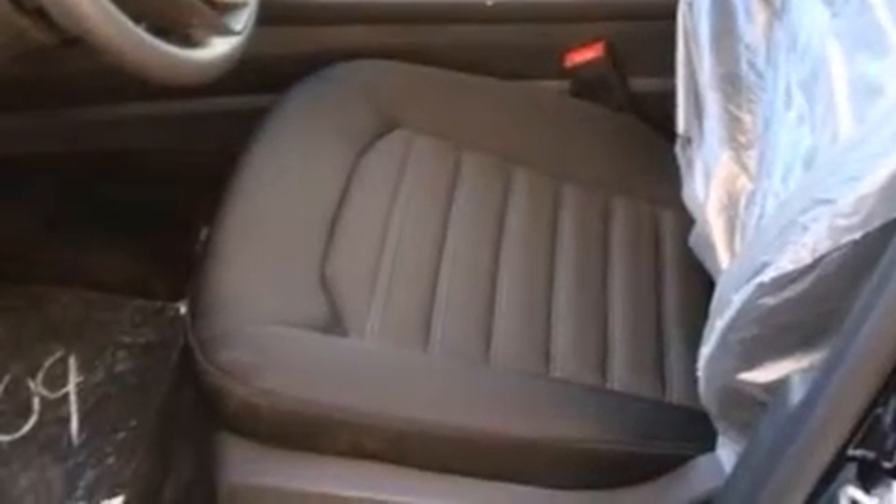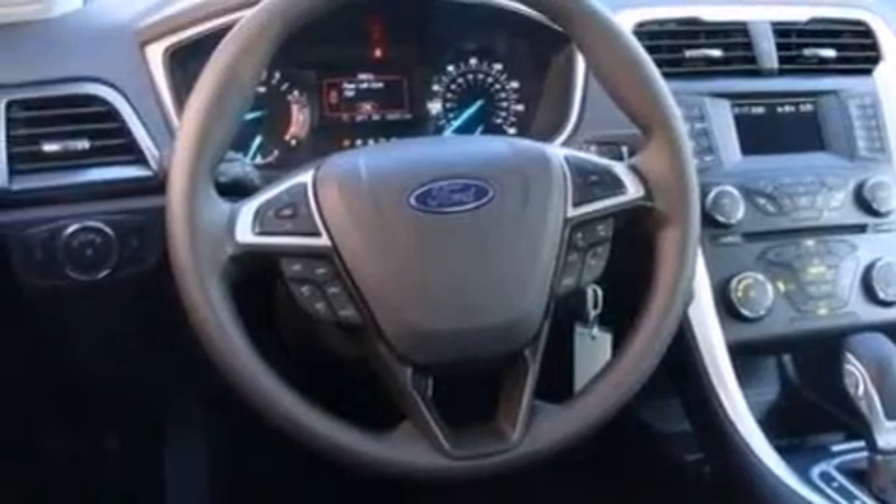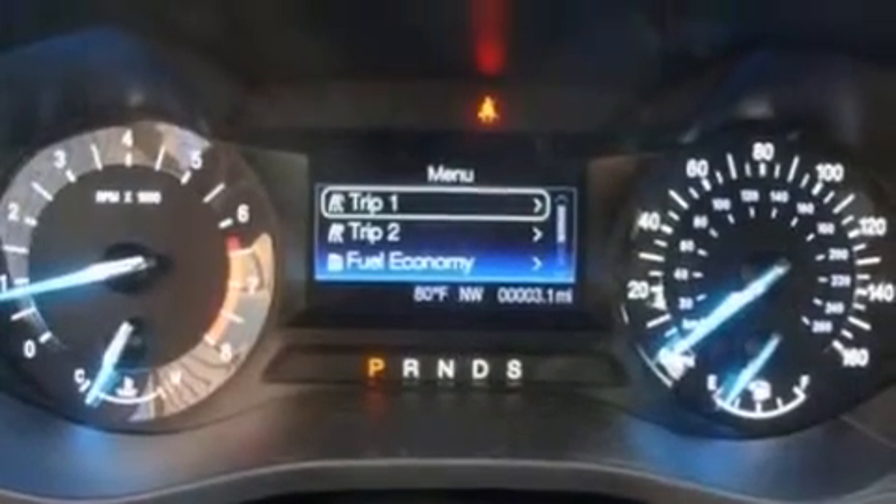The following features are also included: a low-tire pressure indicator, cruise control, full power accessories, a six-speaker audio system, side curtain airbags, front and rear reading lights, a security system, dusk sensing headlights, keyless entry, and an automatic climate control system.